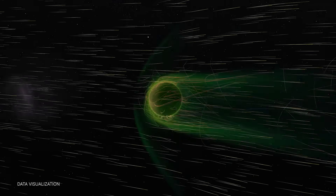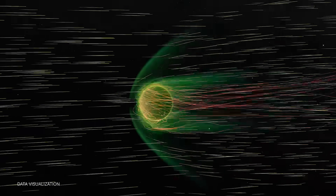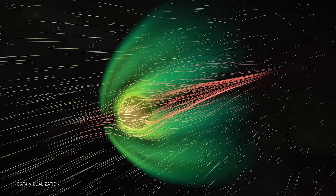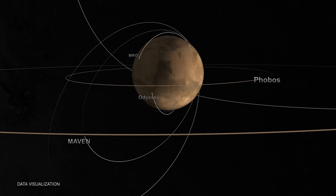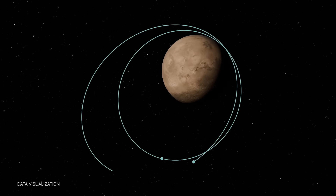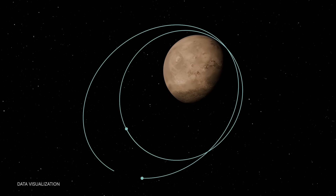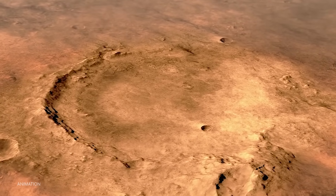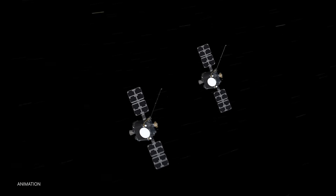Specifically, Escapade will analyze how Mars' magnetic field guides particle flows around the planet, how energy and momentum are transported from the solar wind through the magnetosphere, and what processes control the flow of energy and matter into and out of the Martian atmosphere. They want to see how the solar wind strips atmosphere away from Mars — so much so that Mars no longer supports liquid water on its surface. The pair will be the first multi-spacecraft science mission to the planet.